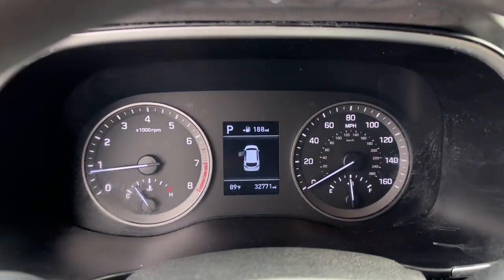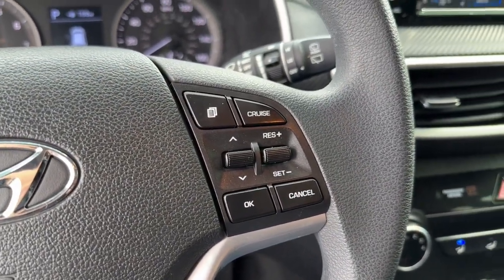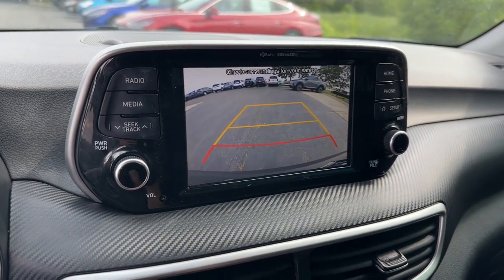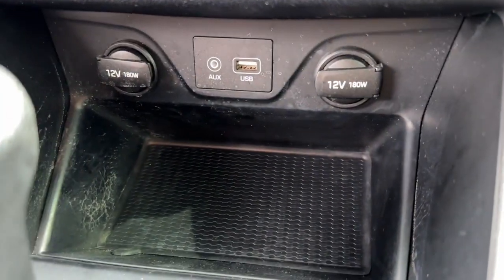These are just some of the great options this vehicle comes with: Apple CarPlay and Android Auto, keyless entry, heated mirrors, satellite radio, backup camera, steering wheel audio controls, electronic stability control, aluminum wheels, heated front seats, and alarm.